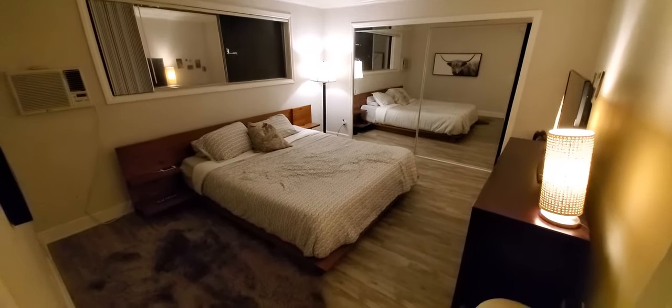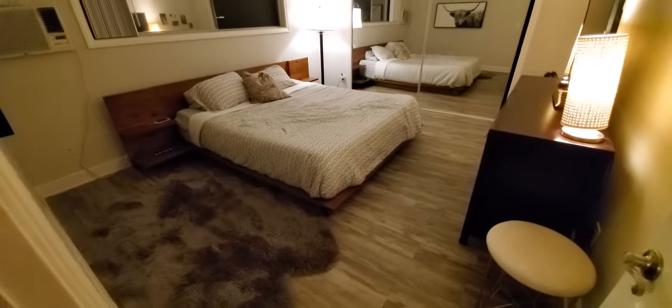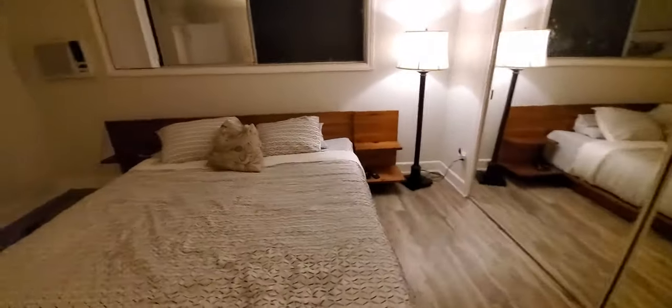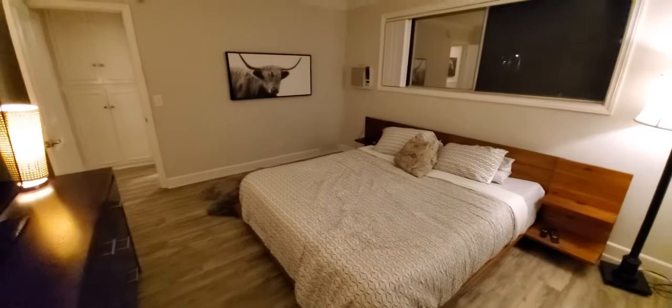We've got the yak. We moved it from the living room, put it in the bedroom. Boom. Takes up a lot of wall space. And that is how you do it. The living room is currently yak-less. It's a little sad, but it's all good because I get to wake up next to an animal. So it's pretty nice.